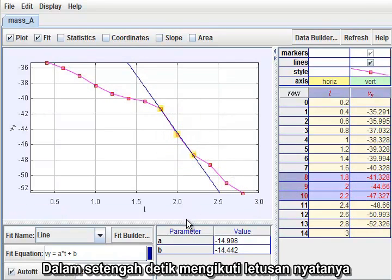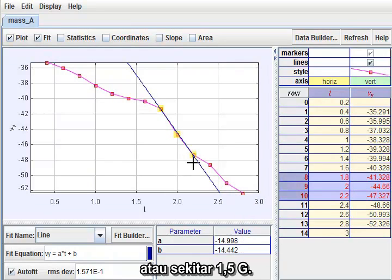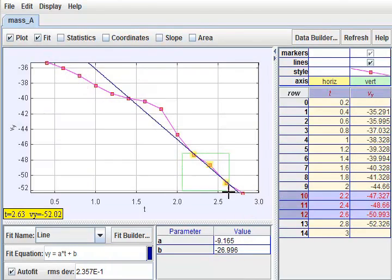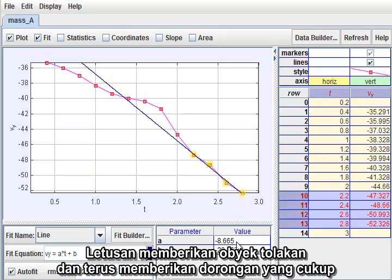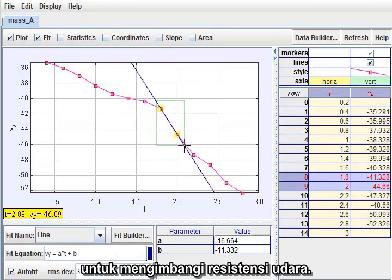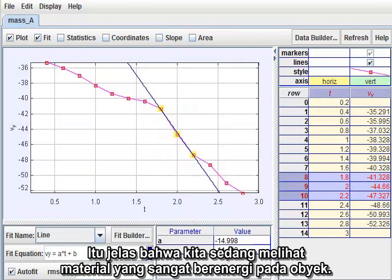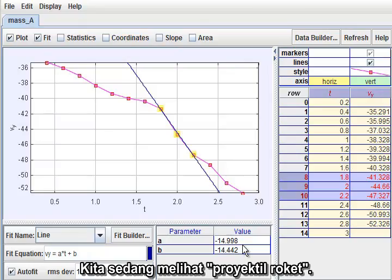In the half-second following the outburst, however, the downward acceleration rose sharply to 15 meters per second squared, or about one and a half g's. Thereafter, the acceleration continued but fell back to a little less than g. The outburst gave the object a major kick, and then continued to provide enough thrust to largely compensate for air resistance. It is clear that we are looking at a very energetic material on the object. Niels is right — we are looking at a literal rocket projectile.